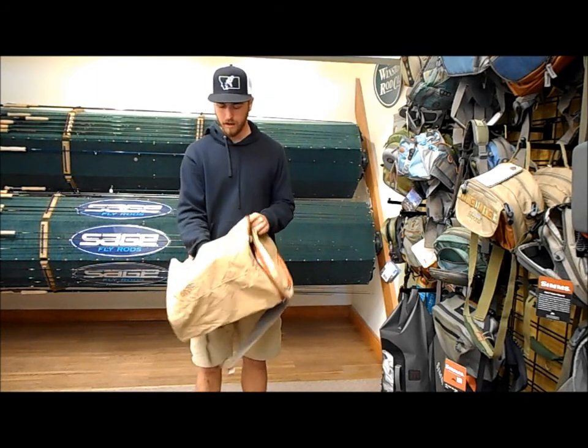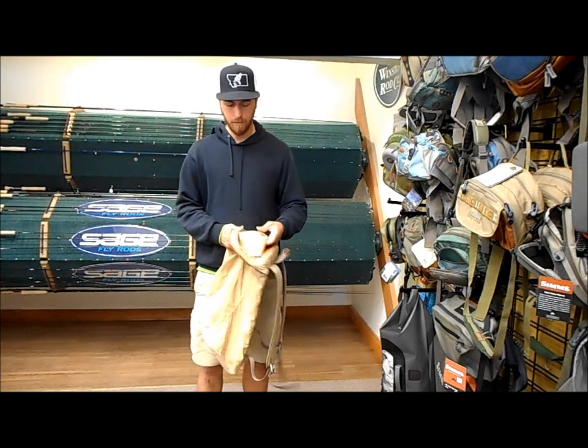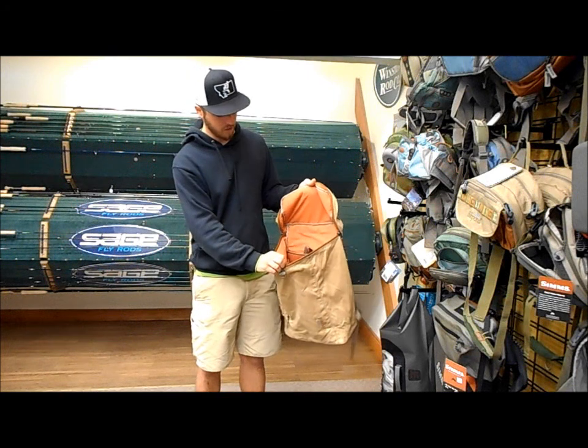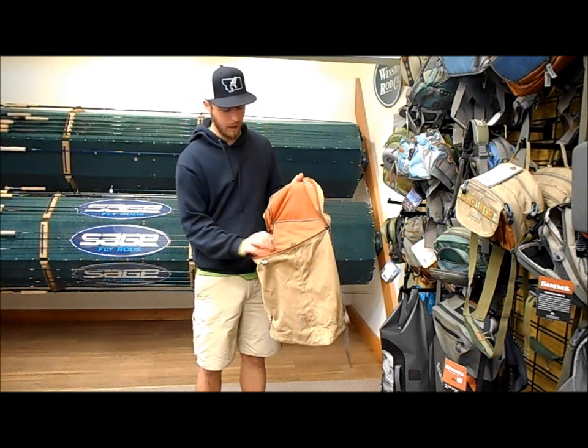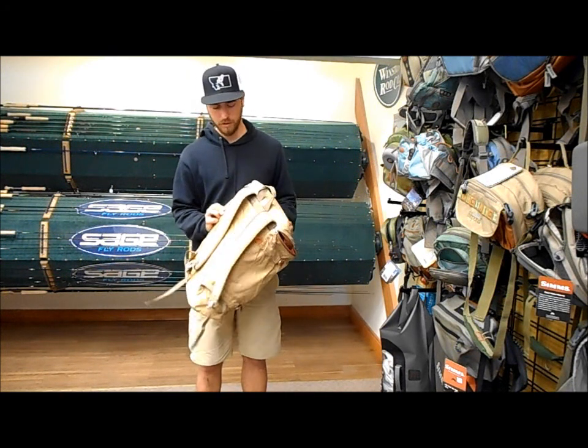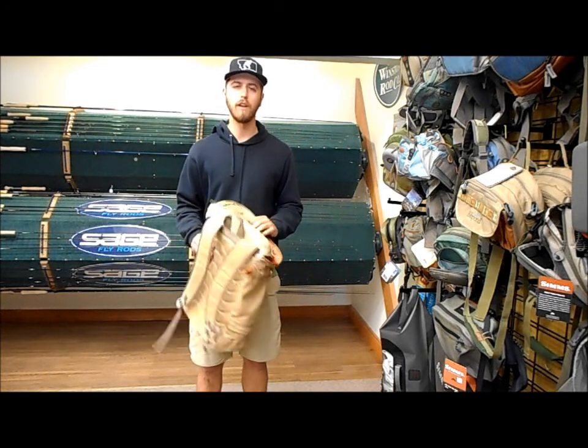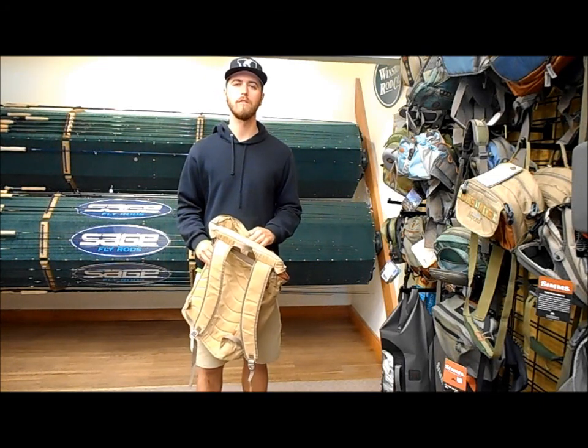It's got two medium-sized pockets, one on the front and one on the top for your smaller handheld items, and a big main pocket with a padded pocket for a laptop. With adjustable shoulder and side straps, it's quite comfortable, and you can find it here in the shop or online at KingfisherFlyShop.com.